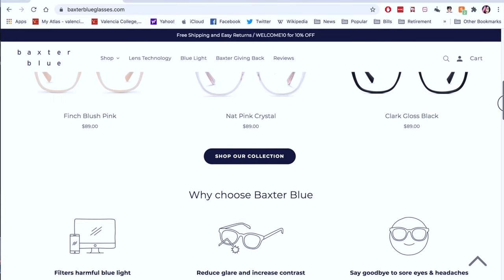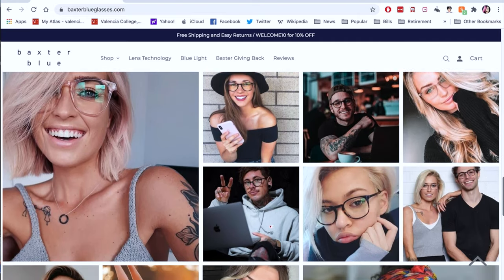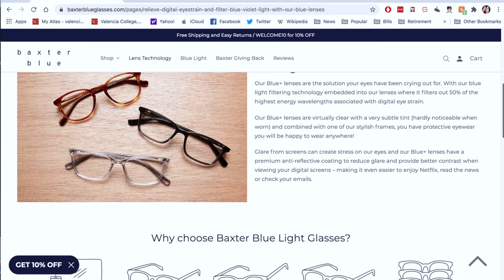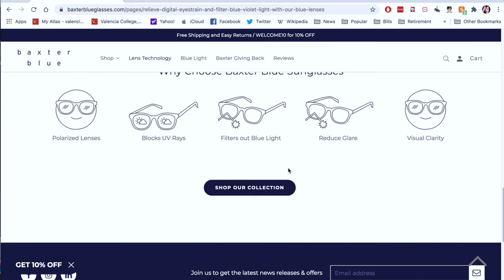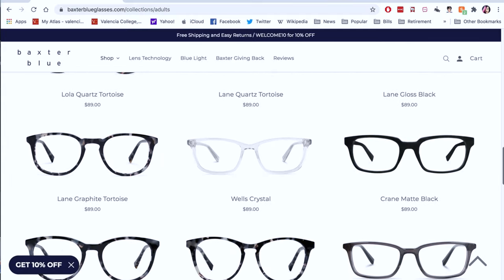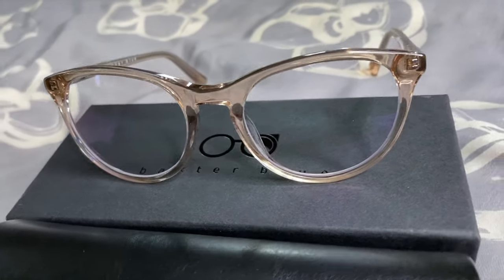They have tons of styles, so if this isn't your style, they have one for you. Baxter Blue glasses are not only fashionable but functional — they filter out blue light, eliminate glare, block UV light, and have virtually clear lenses. They also offer advanced polarization sunglasses. These have definitely helped with my migraines, headaches, and eye strain. Their blue light filtering technology filters out 50% of the highest energy wavelengths associated with digital eye strain.